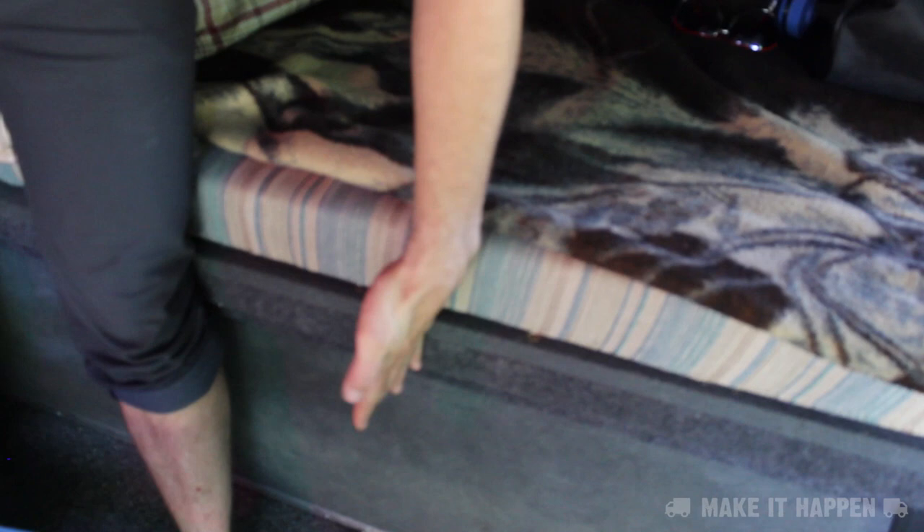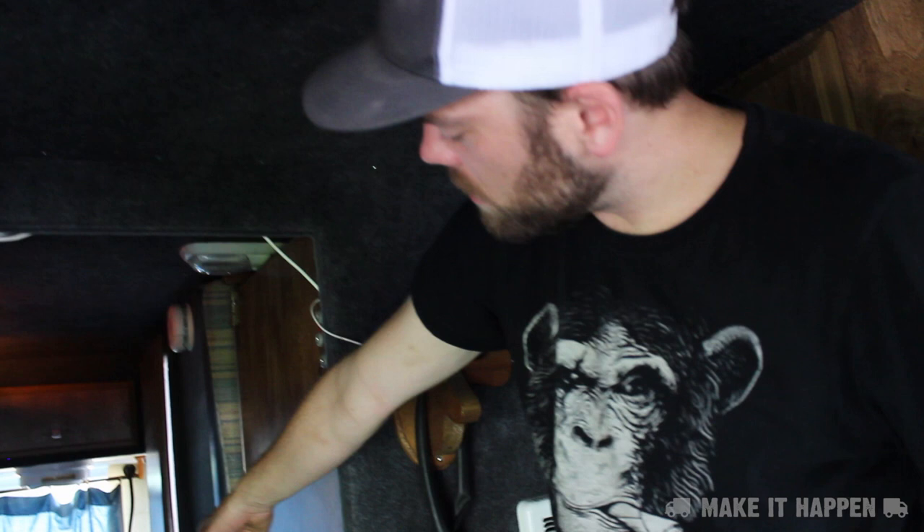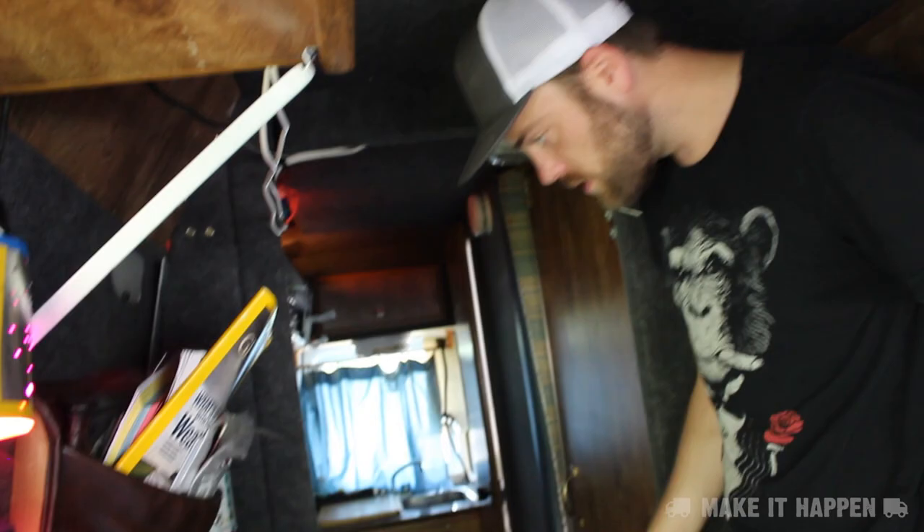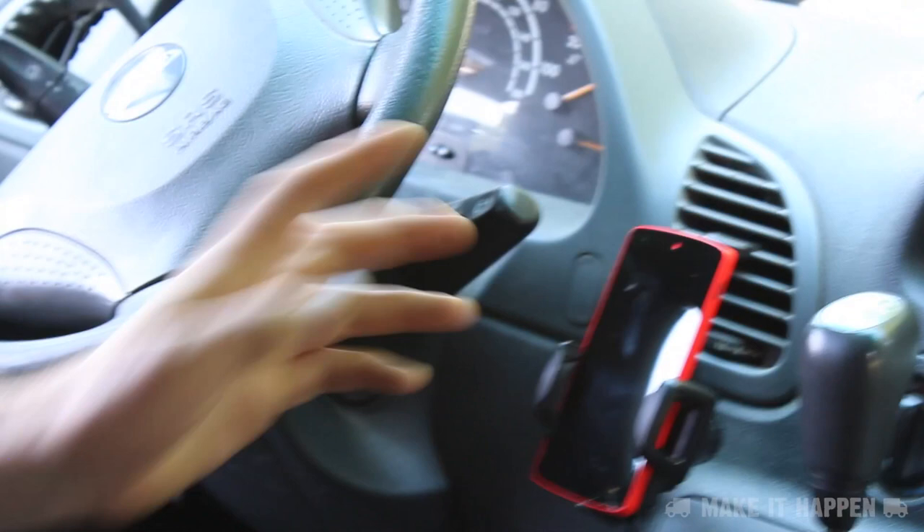Under the bed there's a 40-gallon fresh water tank, and a water pump in the closet that feeds the sink in the back, the toilet so it can flush, and the shower. There's also 9-gallon black water and 20-gallon gray water tanks. I'm very reliant on technology — I use Google Maps, Yelp, and apps that tell me where to park for free overnight and where to dump black water and get fresh water.